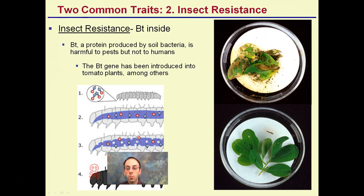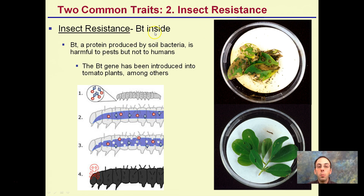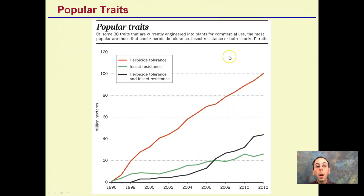Another modification being added to plants is insect resistance — Bt, or Bt insecticide, which stands for Bacillus thuringiensis. This protein breaks down and kills caterpillars. It's produced by soil bacteria and is harmful to pests such as caterpillars but not humans. It's been introduced into tomato plants, corn, and many others. Here we see feeding occurring on a plant that did not have the gene, and here's a genetically modified one with very minimal feeding. Both herbicide resistance and insect resistance can be combined into the same plant, which is gaining popularity.